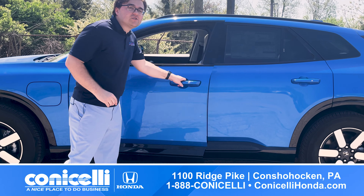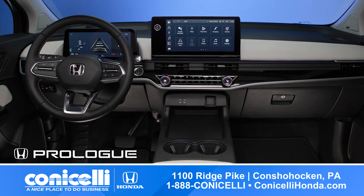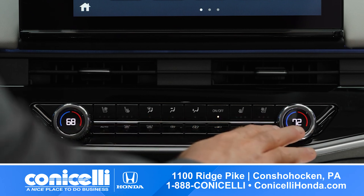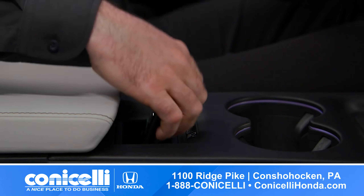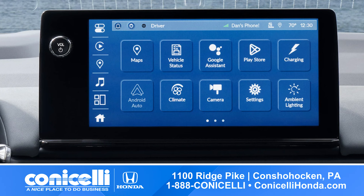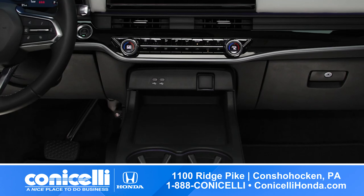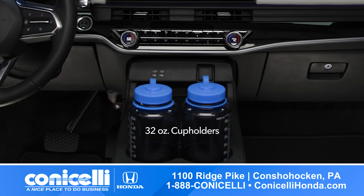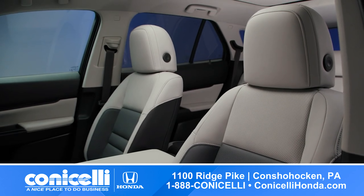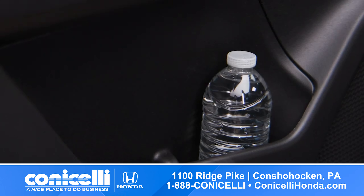Step inside and immerse yourself in a world of innovation. The Prologue's interior is designed with comfort and convenience in mind, featuring intuitive controls, ample storage options, and the latest connectivity features, including Google built-in. The multi-use tray is sized to hold two smartphones, and the cup holders are sized to hold two 32-ounce water bottles. Plus, there's plenty of storage throughout the cabin, including a large lower storage area and door pockets.